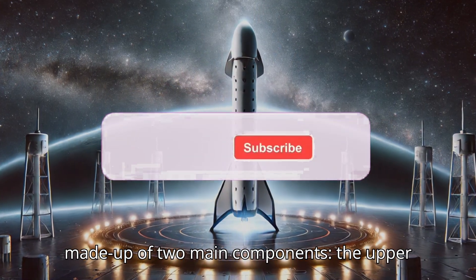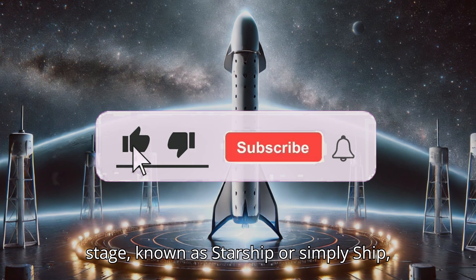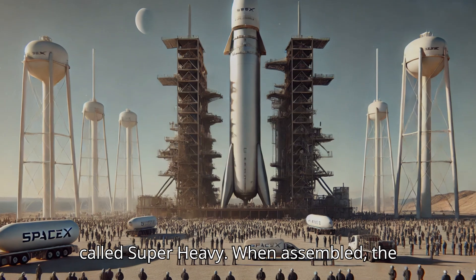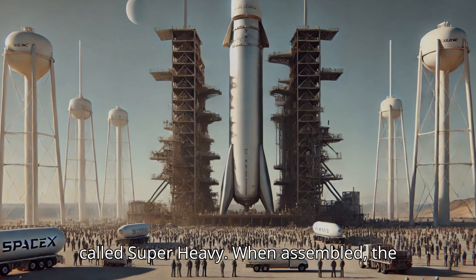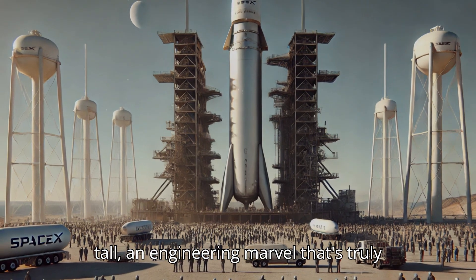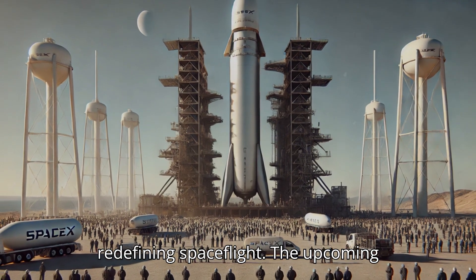The vehicle is made up of two main components: the upper stage, known as Starship or simply Ship, and the colossal first-stage booster called Super Heavy. When assembled, the entire system stands nearly 400 feet tall, an engineering marvel that's truly redefining spaceflight.